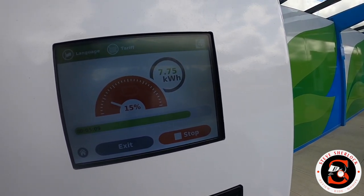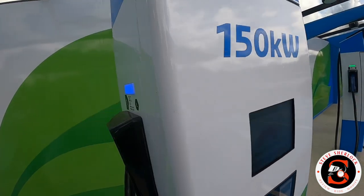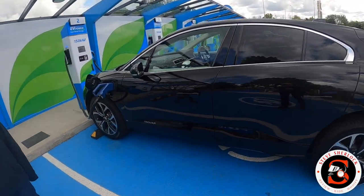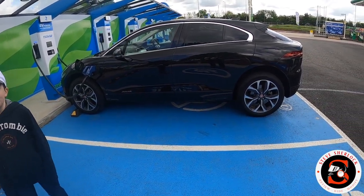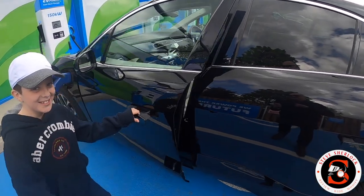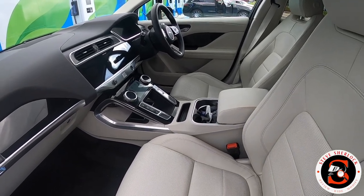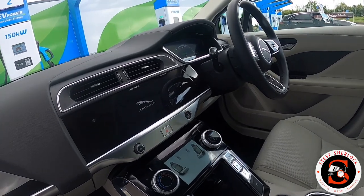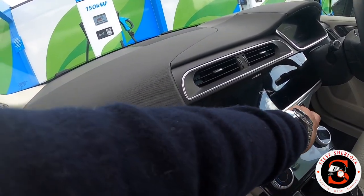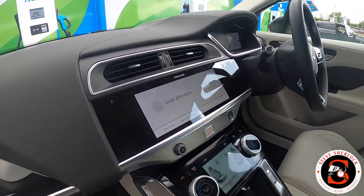It started off drawing quite slowly - about half a kilowatt hour - but now it's up to 7.75 kilowatt hours. It's showing 15% charge, so literally in a couple of minutes it's gone from 11% to 15%. And what a beautiful car - let's have a little look inside. This is the black with cream leather interior, and we have the 10 and a half inch touchscreen. You can even use the car while it's on charge - good afternoon!